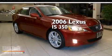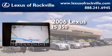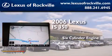This is a 2006 Lexus IS-350. It features a six-cylinder engine and an automatic transmission.